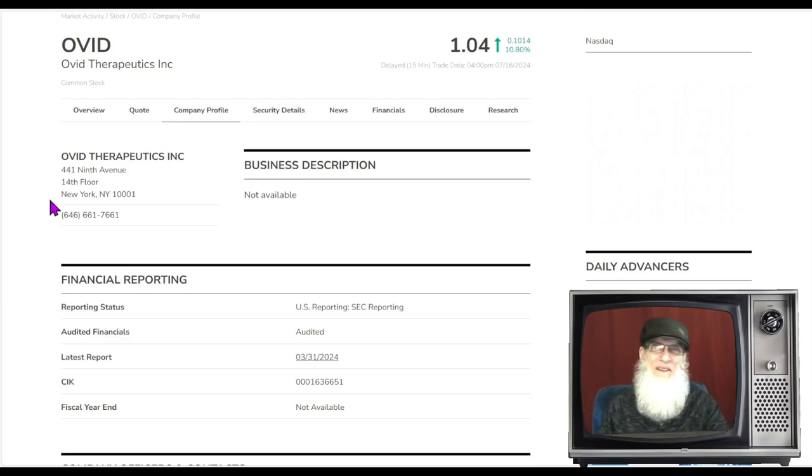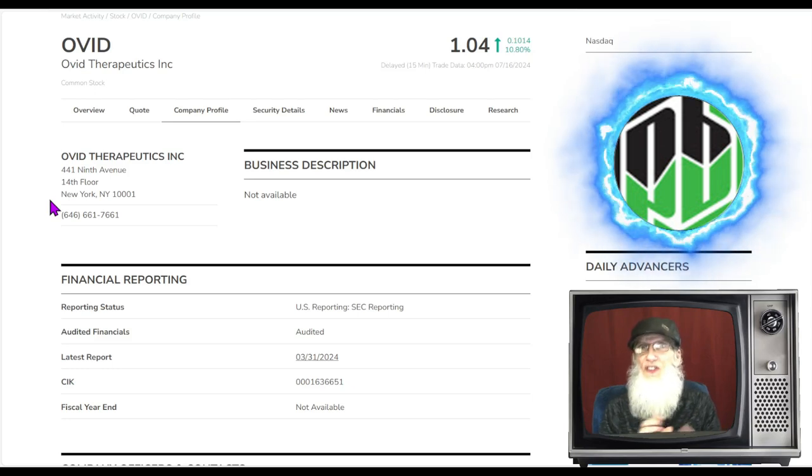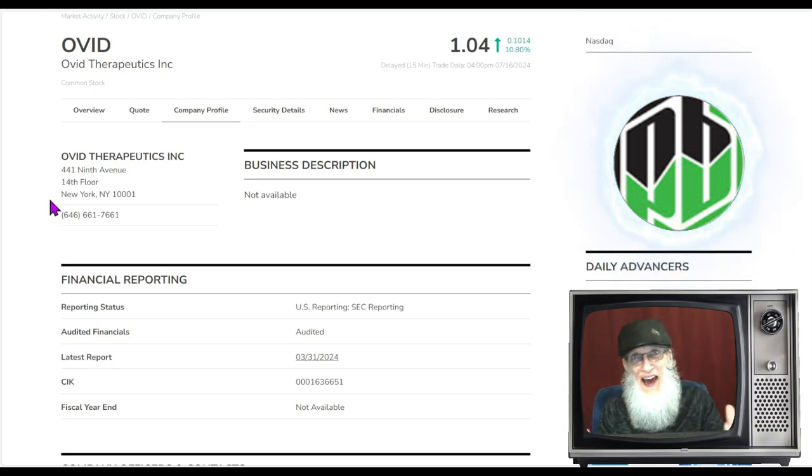Glad to have you here folks, I'm John Zadar, this is On Top and Hot, and it is Tuesday, July 16th. No surprises — we're going to focus in on some hot penny stocks. I trade penny stocks every day from bell to bell; these are stocks under five bucks that are on every single market. There is no lack of penny stocks, but hot penny stocks take a little bit of work and effort to find.